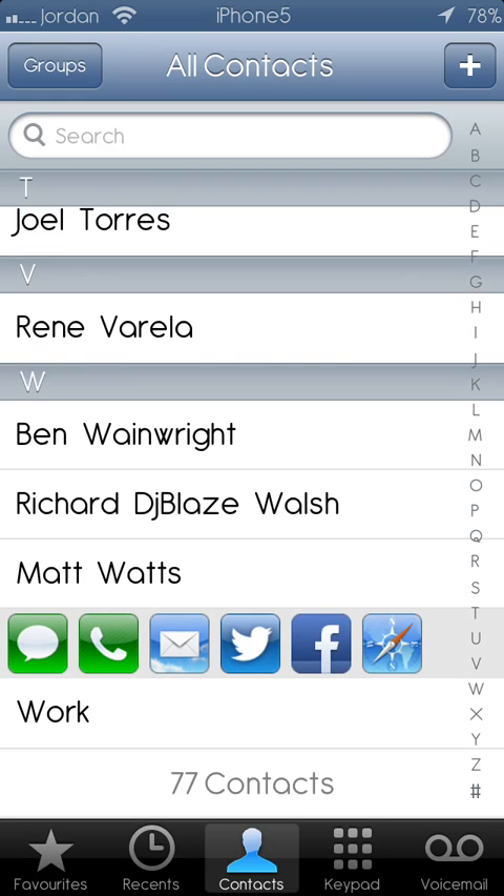Now it's given me options here where I can send a message, give them a call as you would on your contacts list, but also send them an email or tweet, Facebook message them, or even if they have a website, click on Safari and go onto their website.